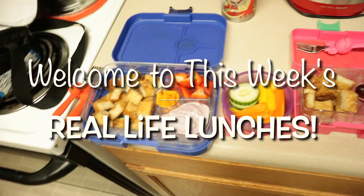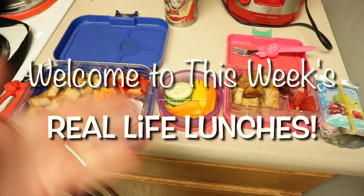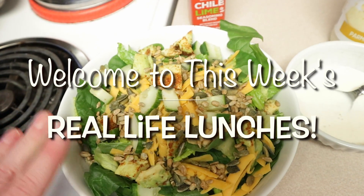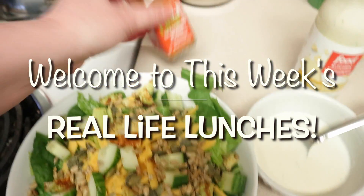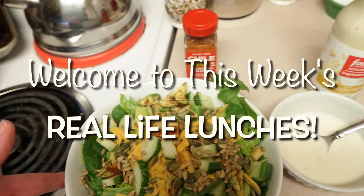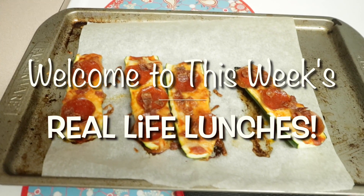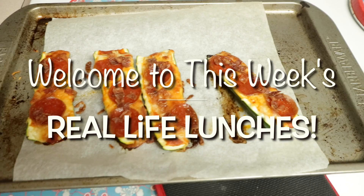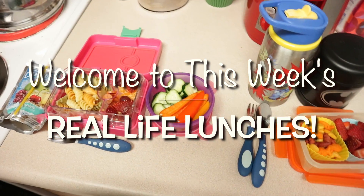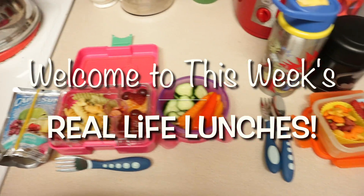Hello everybody, it's Jess here with Bless Jess. Welcome to another week of Real Life Lunches. These are everyday, easy lunches. There's nothing fancy here, but I am going to show you everything I sent my kids to school. I'm also going to show you the foods David and I are eating on keto. We had a really great week. Everyone did super awesome this week. Easy, budget friendly, super simple. I do have a son with special needs, so it's always a challenge, but we had a great week. Let's get started right now with Monday's lunch.